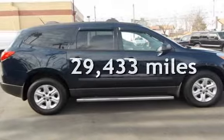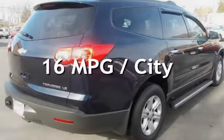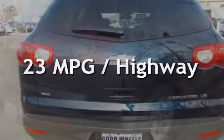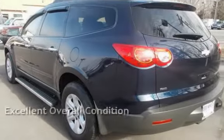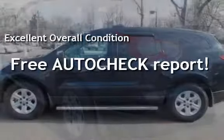This Chevrolet is a great value with less than 30,000 miles on the odometer. Estimated fuel economy is 16 miles per gallon in the city and 23 miles per gallon on the highway. This vehicle is in excellent overall condition. Ask to see the free AutoCheck vehicle history report.